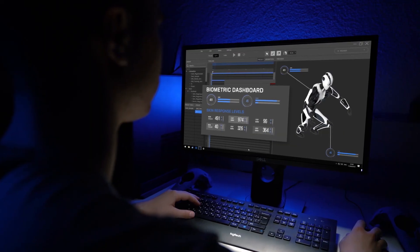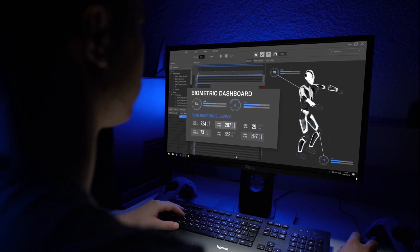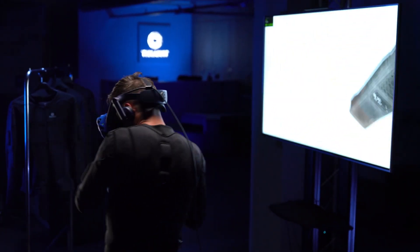TeslaSuit outputs motion capture and biometrics. Trainers monitor performance and stress levels to ensure users are prepared to perform under pressure.